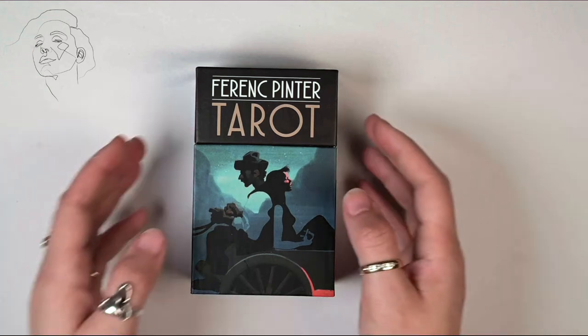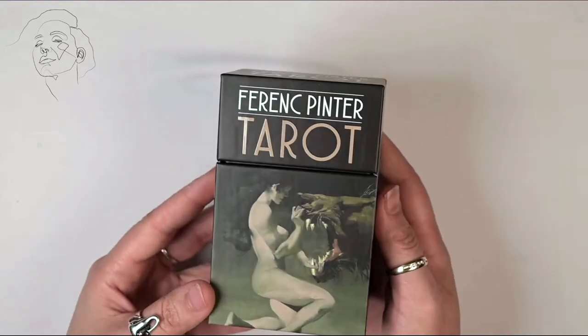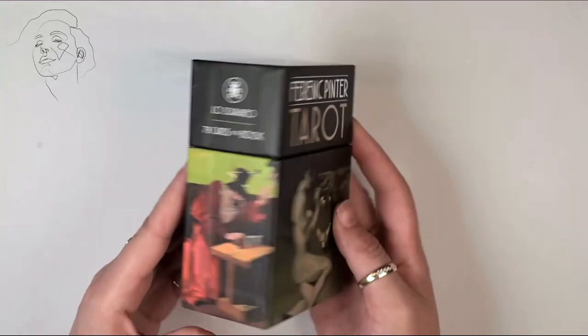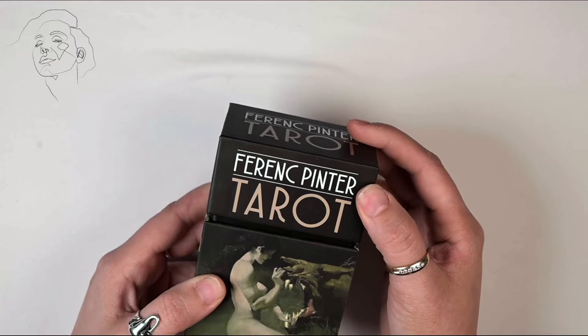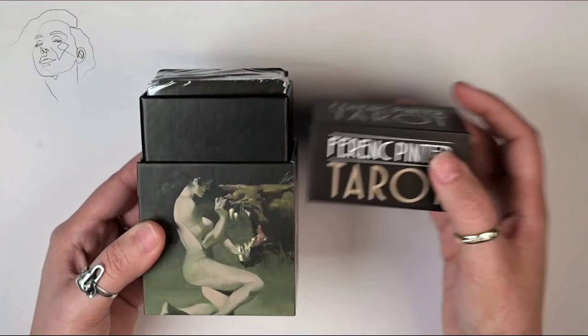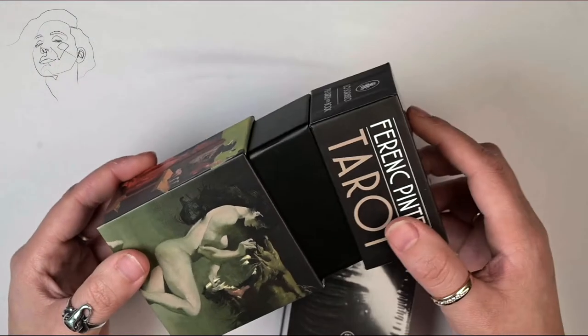Hello and welcome to the Stoic Tarot. My name is Adi — I do tarot and Oracle deck walkthroughs. In this video we are taking a look at the Ferenc Pnir deck. I'm not sure I'm pronouncing it correctly, but that's okay.